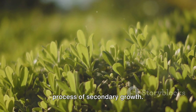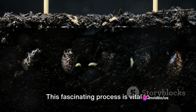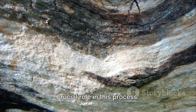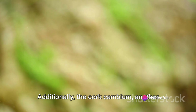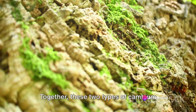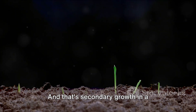And there you have it — the fascinating process of secondary growth. Who knew plant life could be so intriguing? Let's recap what we've learned. This process is vital to increasing the girth of plants, allowing them to grow wider and stronger. The cambium plays a crucial role — it's a layer of cells that divide and multiply, leading to the thickening of the plant. Additionally, the cork cambium, another type of meristem tissue, contributes by producing cells that eventually become part of the plant's outer bark. Together, these two types of cambium tissues create the secondary growth that transforms tiny seedlings into mighty trees.